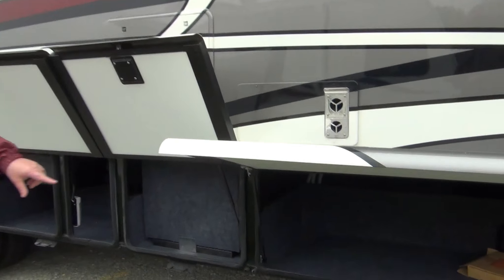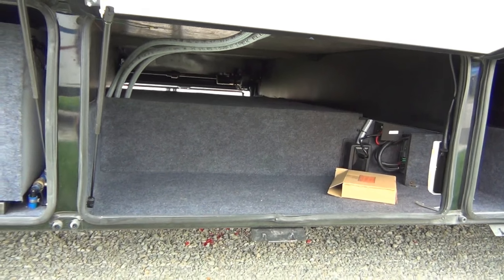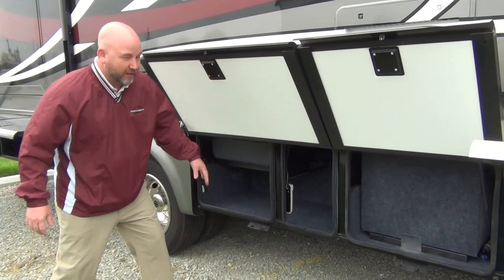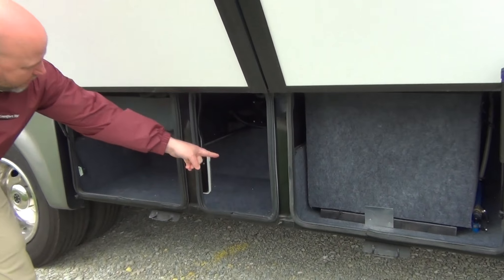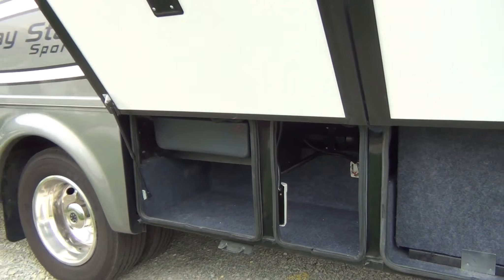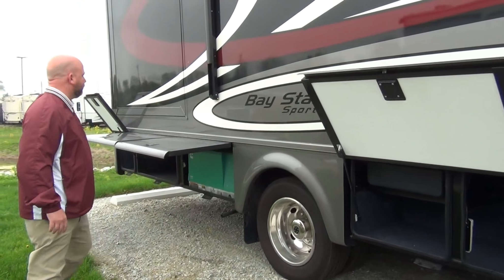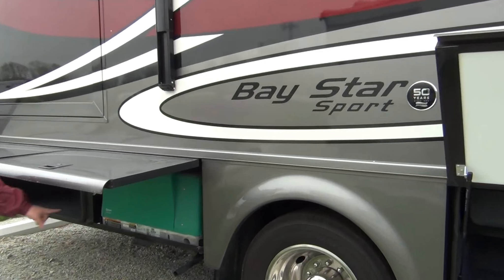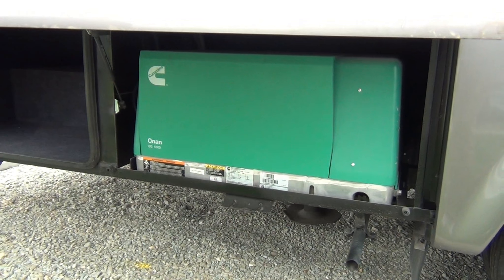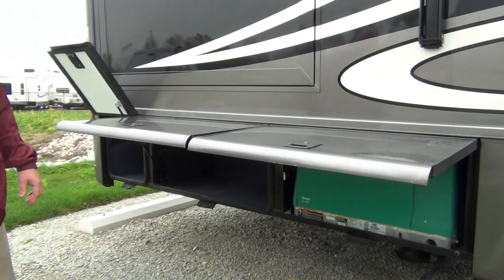Our front compartments provide storage, including some pass-through, and they are lit compartments. There's also a hookup here if you ever want to put a TV outside — both coax and 110-volt connections are in this compartment. Moving back, that's a 5,500-watt Onan generator. Many coaches in this price point have a 4,000-watt generator; this has a 5,500-watt with 50-amp service and two air conditioners.